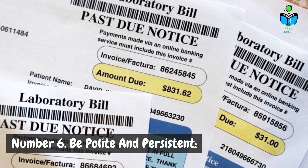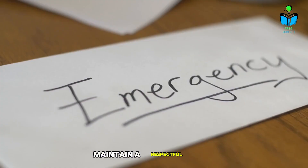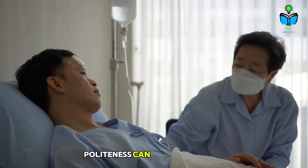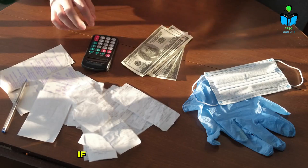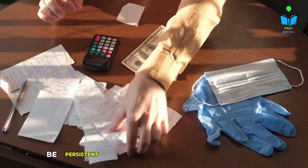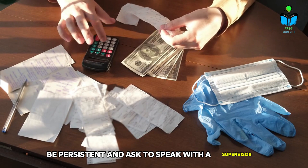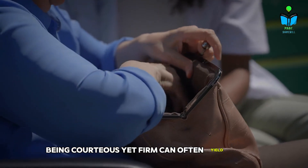Number six: be polite and persistent. Maintain a respectful tone throughout the negotiation process. Politeness can go a long way in ensuring that the billing representative is willing to help you. If your initial requests are denied, don't give up. Be persistent and ask to speak with a supervisor if necessary. Being courteous yet firm can often yield better results.